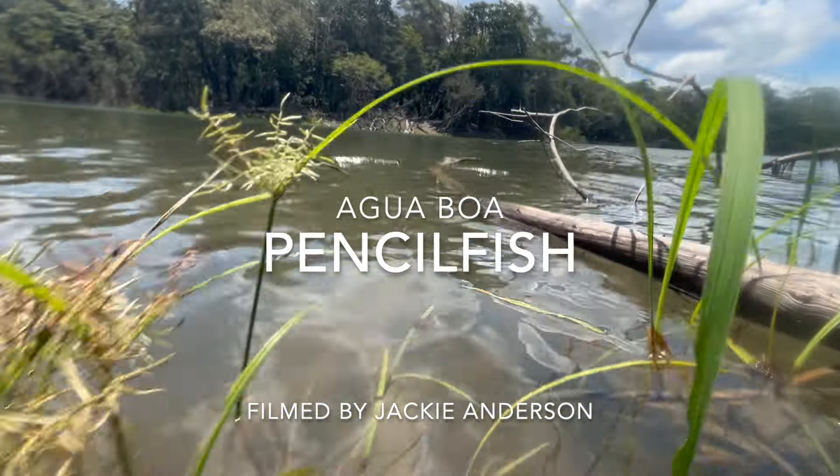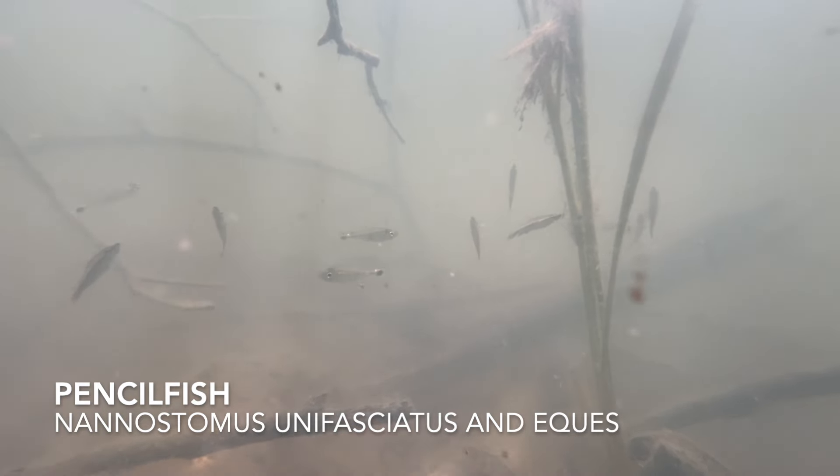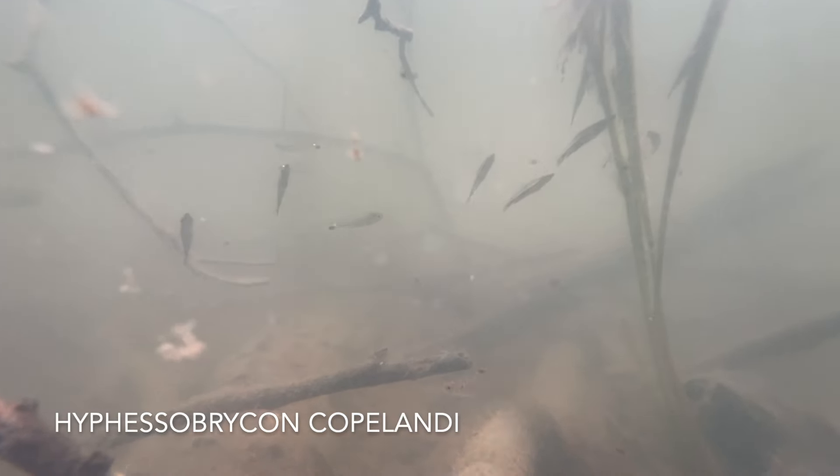These pencil fish and January tetras were filmed at Agua Boa by Jackie Anderson. Notice this group of pencil fish suspended in the water here in the shallows. There were two species at this site: Nanostomus unifaciatus and Equus. There was also a shoal of January tetras with the black spot Hemigramus hyannuary, a cool tetra that's only occasionally seen in the aquarium hobby.